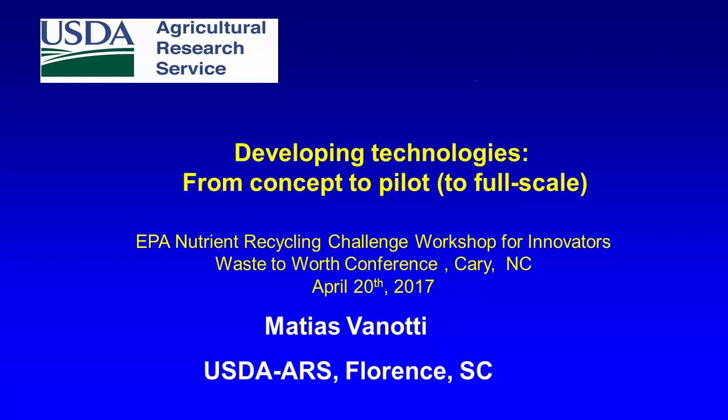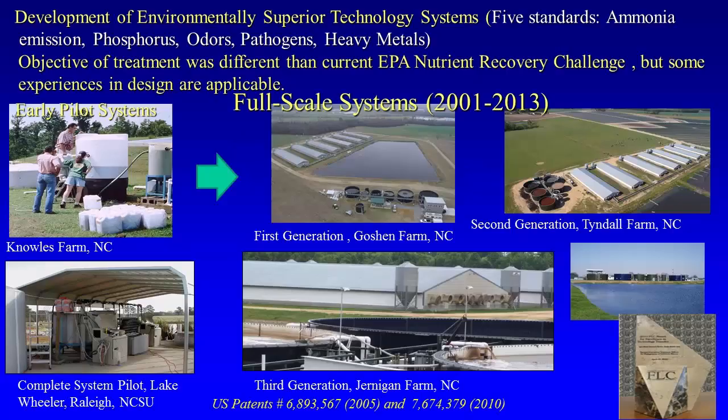Dr. Minnotti is going to do a presentation on developing technologies from concept to pilot — taking ideas to prototype stage. This is a preview of what will be coming next in the challenge. I wanted to share some experiences we have had in the past going from concept to pilot, even to full scale.